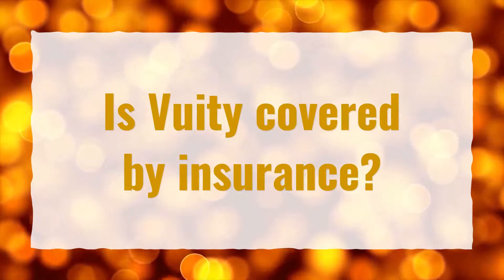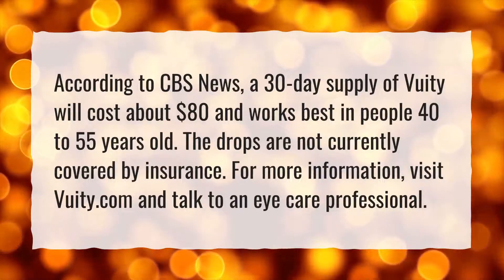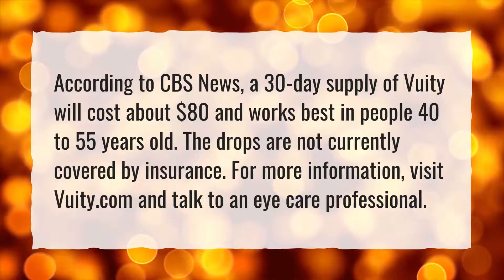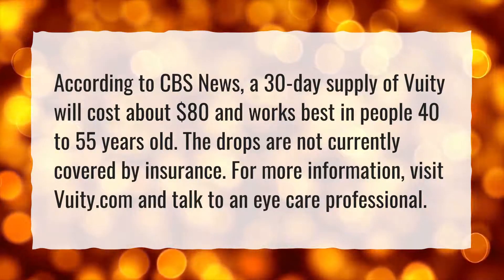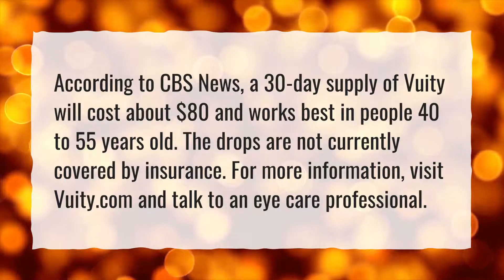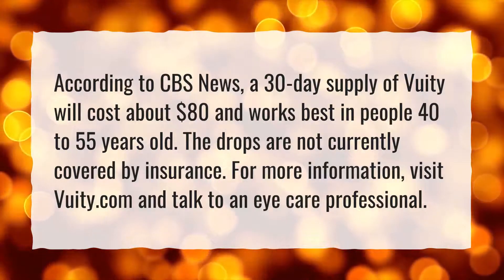Is VueaT covered by insurance? According to CBS News, a 30-day supply of VueaT will cost about $80 and works best in people 40-55 years old. The drops are not currently covered by insurance. For more information, visit VueaT.com and talk to an eye care professional.